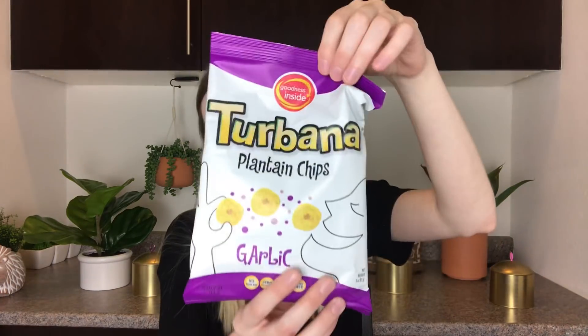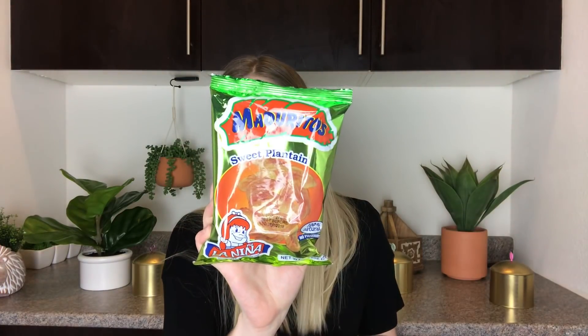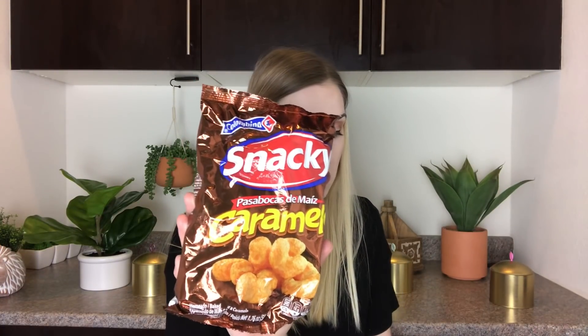Then we have some plantain chips in a garlic flavor. I love plantain chips — I don't know if I've ever had them in a garlic flavor, so that's interesting. I'll have to see if I like those. Then they have sweet plantain chips, which I guess are just regular plantain chips. Then we have these caramel flavored puffy snacks. They look like little peanut puffs but just caramel instead.